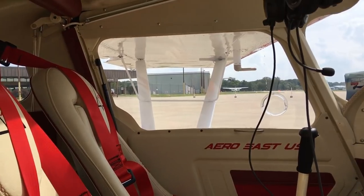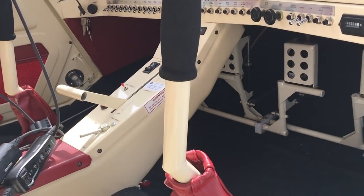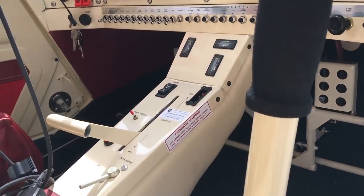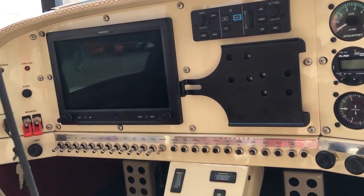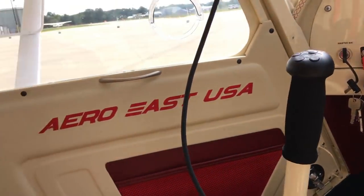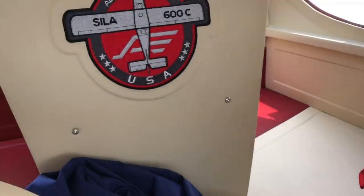As we look inside, you see it's nicely appointed with leather seats, dual controls, dual rudder pedals, and brakes on both sides, digital instrumentation, and room for an iPad. As we look over the back seat, we see the parachute installation right in the middle, but with room on both sides and behind for luggage you want to carry along.